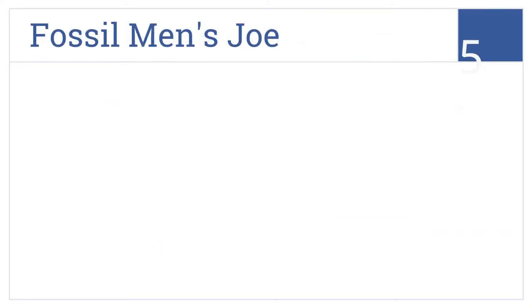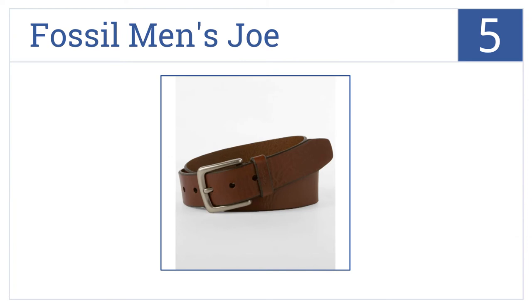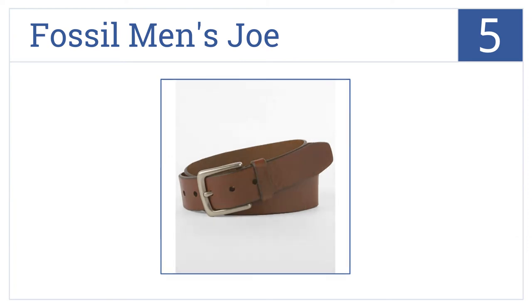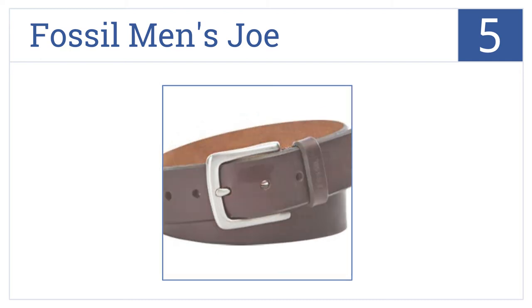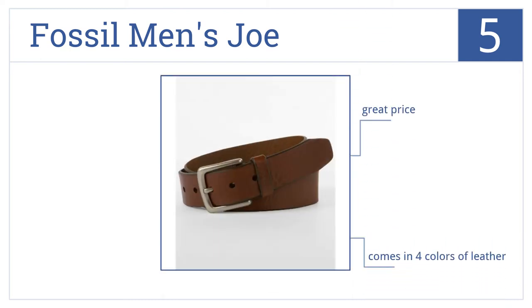At number 5, it's the Fossil Men's Joe. This is the casual belt every man must own. It's simple and understated, yet timeless in style. It's yours for a great price, it comes in four colors of leather, and it has a large, sturdy buckle.